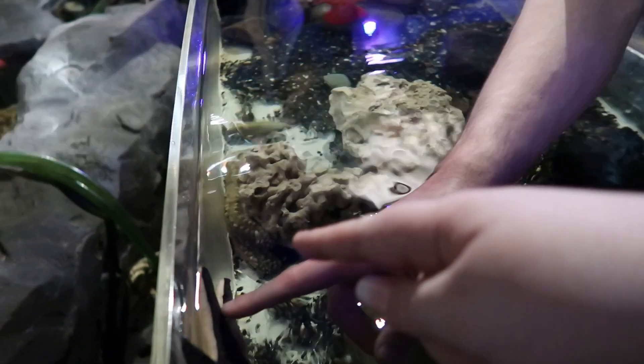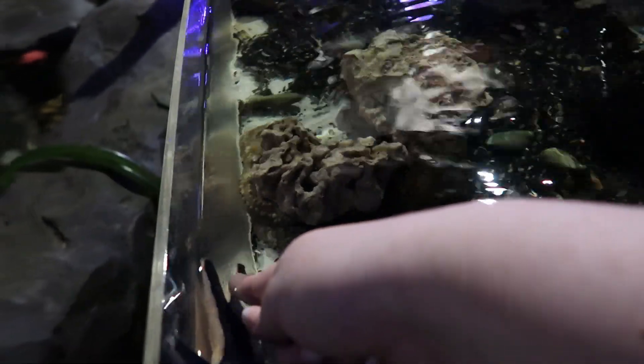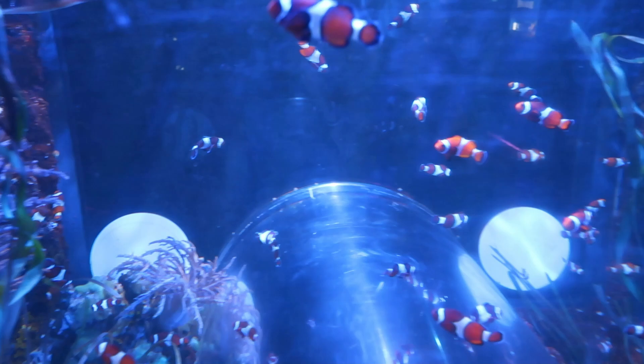I'm going to touch a starfish — just one finger, super gentle, just right there. I've touched a starfish and it was actually quite rough to be honest with you. Rough skin! Oh, they're beautiful!